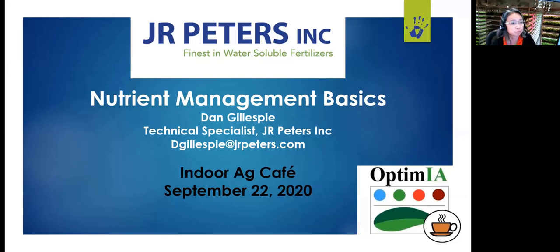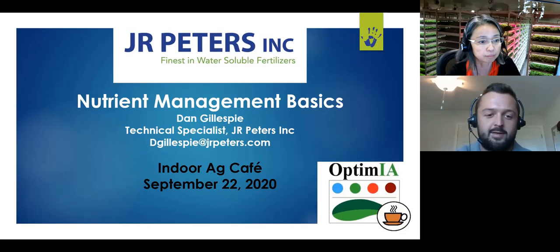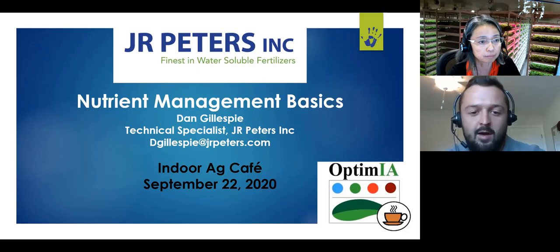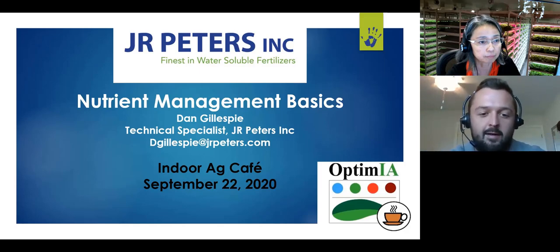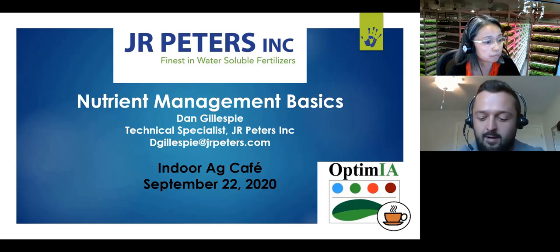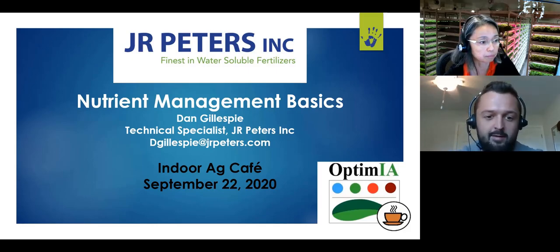Thank you, Dr. Kubota. My name is Dan Gillespie. I am a technical specialist at J.R. Peters. I want to thank everyone for being here today — I'm a really big fan of this webinar series, so I'm honored to be speaking here today.